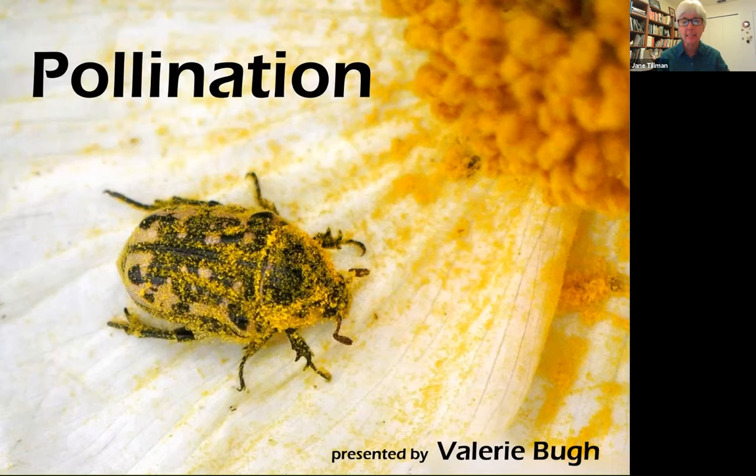She teaches entomology courses like the one she teaches for Travis Audubon, the butterfly ID class. And she is one of the mainstays of the Austin Butterfly Forum where she's often the speaker.